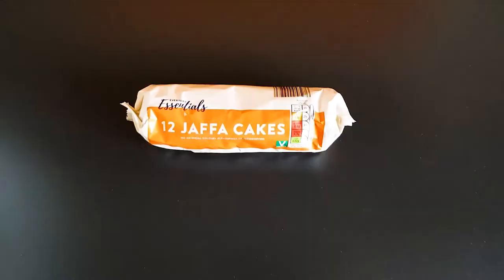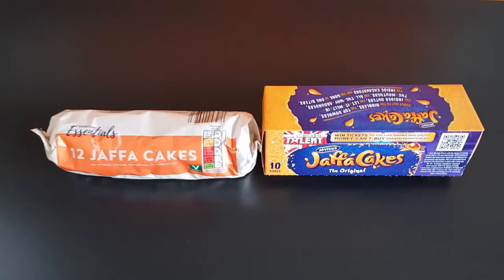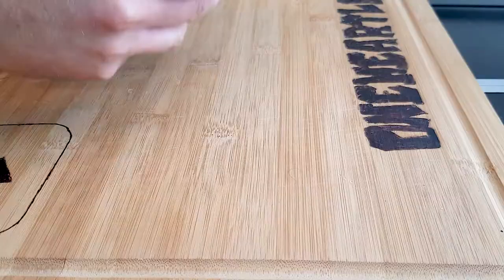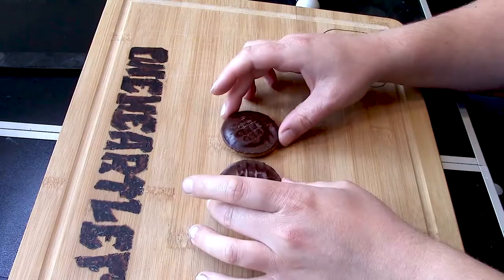I've put up some graphics to tell you the cost, number in the packet, and weight — this is at the time of purchase, just before all the prices went sky high. So here we have the little Jaffa Cakes — aren't they lovely? Delightful chocolate chaffiness. And then here we have the Aldi Jaffa Cake, right next to each other. From the looks of it, the Aldi Jaffa Cake is actually slightly bigger, which is strange.